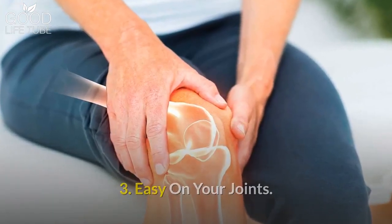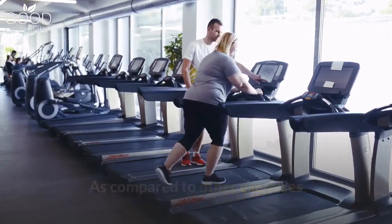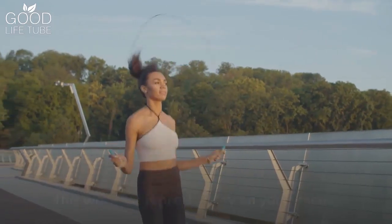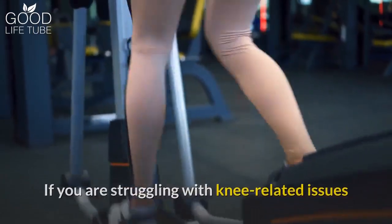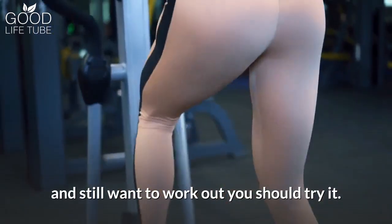Benefit 3: It is easy on your joints. Compared to other exercises like running on a treadmill and jump rope, this workout is pretty easy on your knees. If you are struggling with knee-related issues and still want to work out, you should try it.